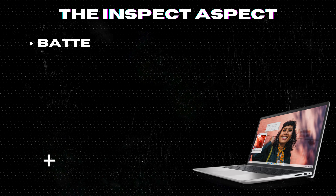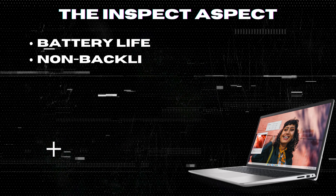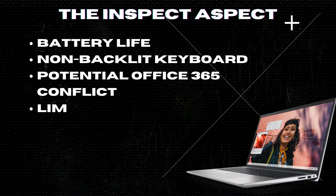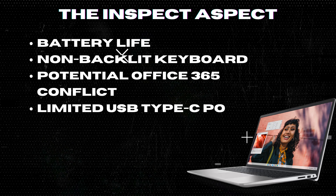Limited USB Type-C ports. The laptop only has USB 2.0 and 3.2 ports, lacking the faster USB Type-C port which is becoming a standard in modern laptops.